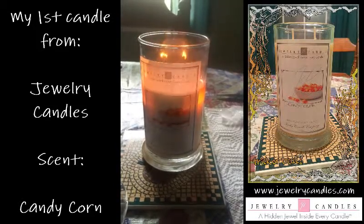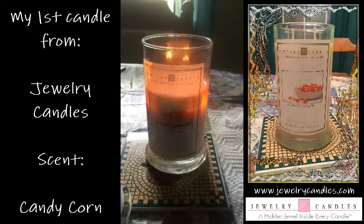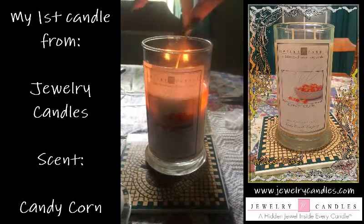These candles — you can get a ring, a necklace, an anklet, a bracelet, or earrings. Not sure what jewelry we're going to get. This is my first one, so I'm super excited.